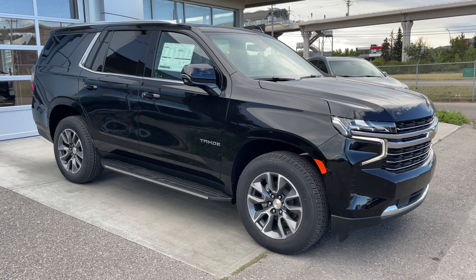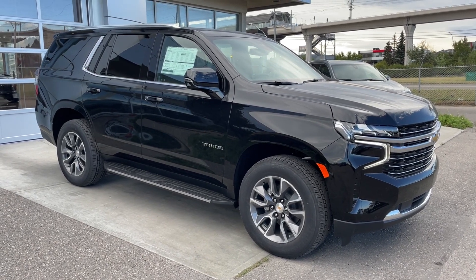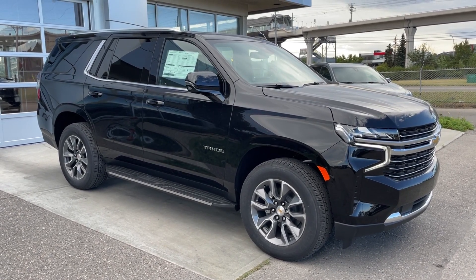Thank you for watching this brief walkthrough on the brand new 2024 Chevrolet Tahoe LT. If you have any questions or inquiries, please contact our sales department.